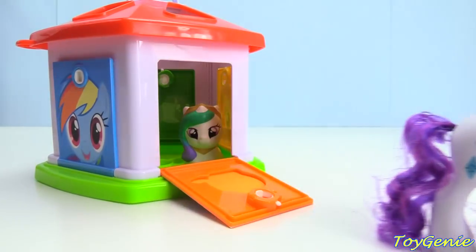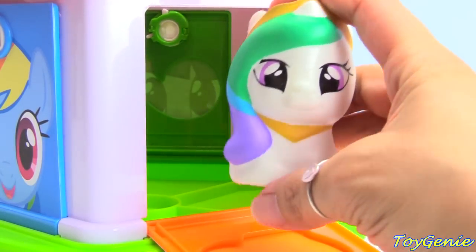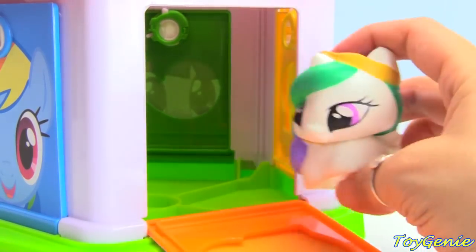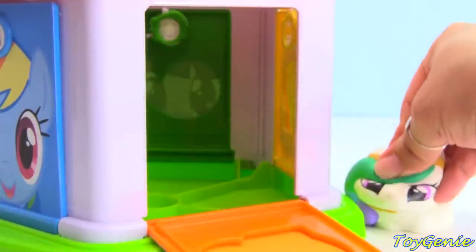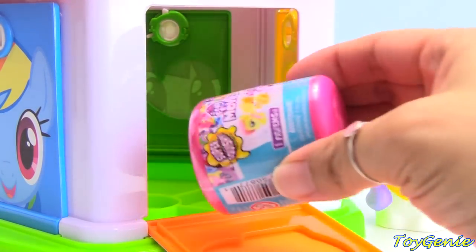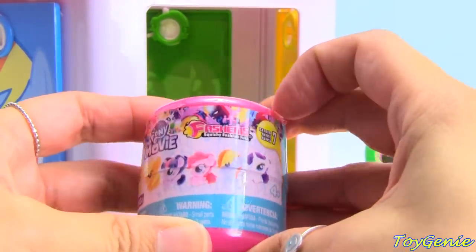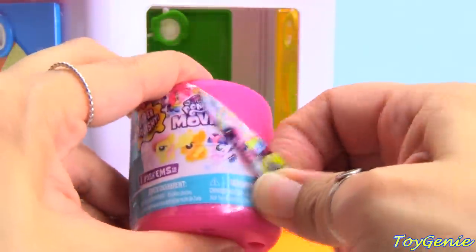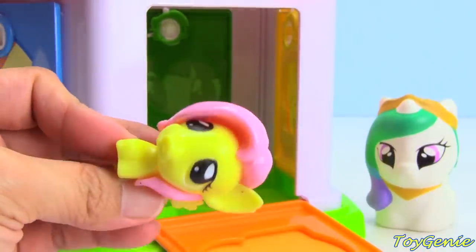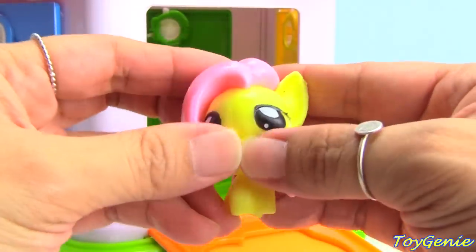Let's go, Rarity! What else is inside? Looks like we have Princess Celestia, and she's super squishy too! Squish and grow! Anything else inside? Here's a My Little Pony Fashem! Let's find out who we got — we got Fluttershy! So sweet! Look at her tail — squish, squish!